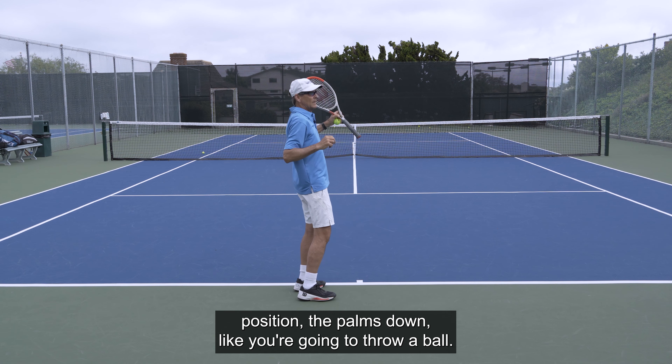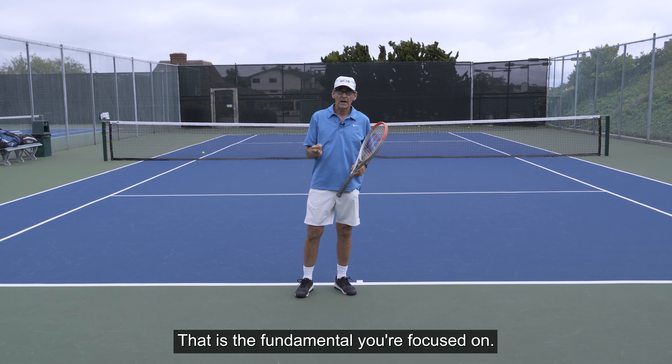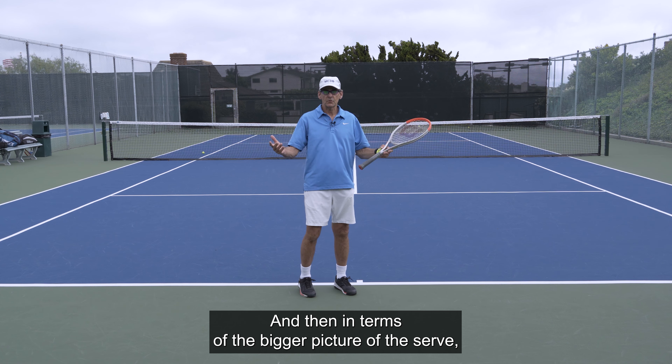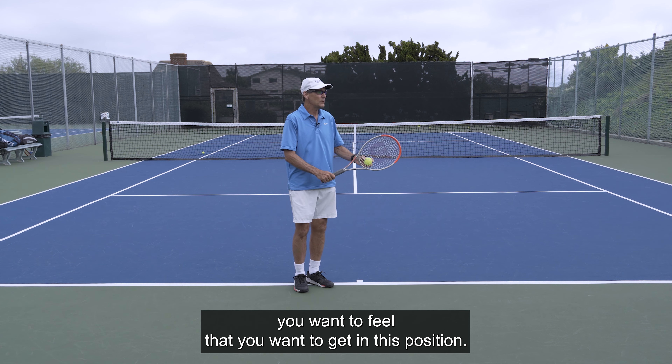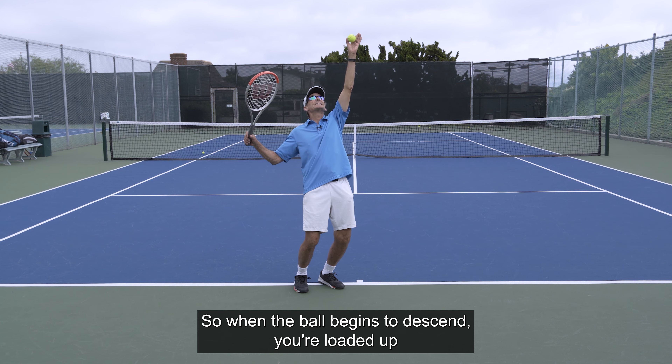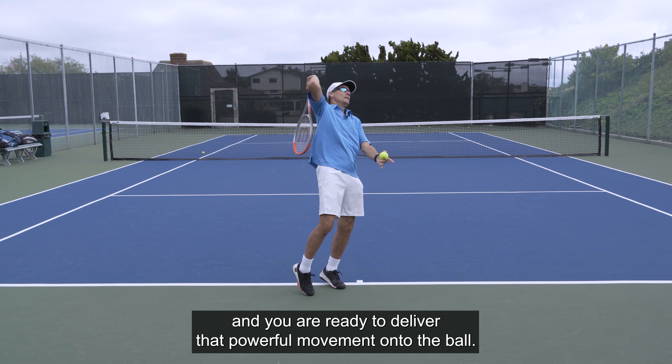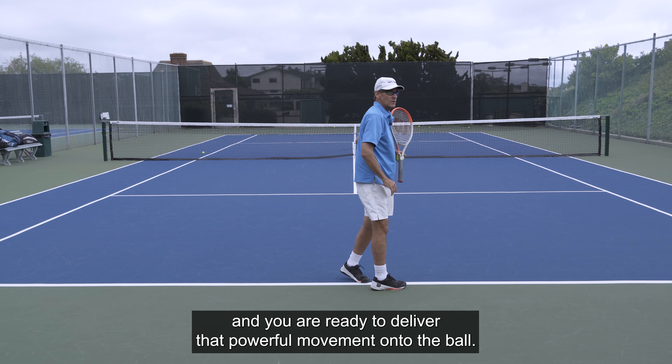Keep the palm down, like you're going to throw a ball — that is the fundamental you're focused on. Then just experiment and discover what makes it comfortable for you. In terms of the bigger picture of the serve, you want to get into this position so that when the ball begins to descend, you're loaded up and ready to deliver that powerful movement onto the ball.